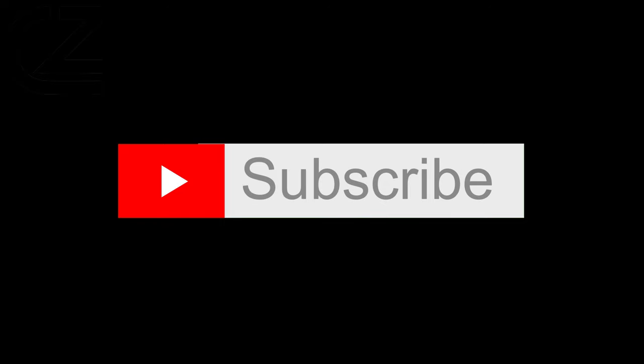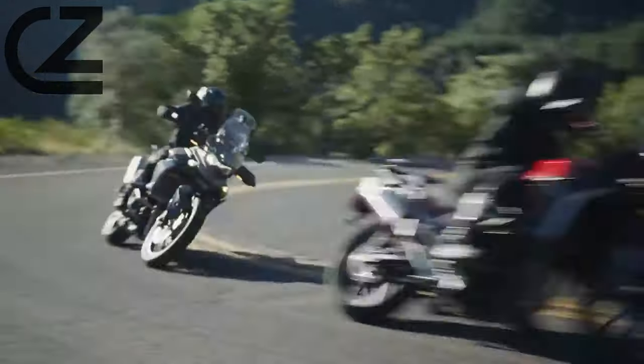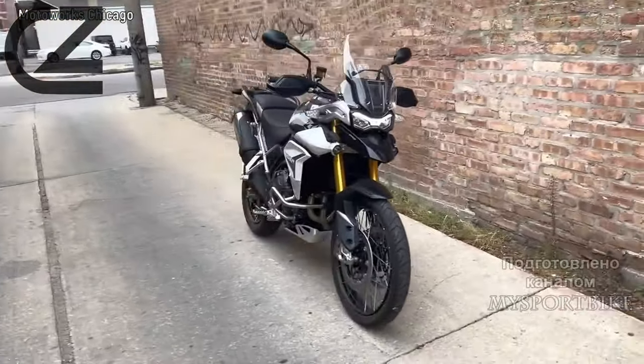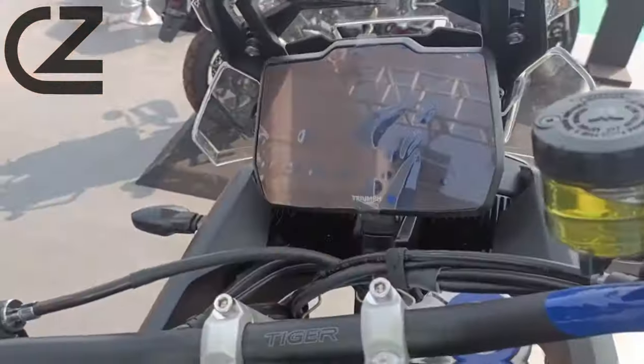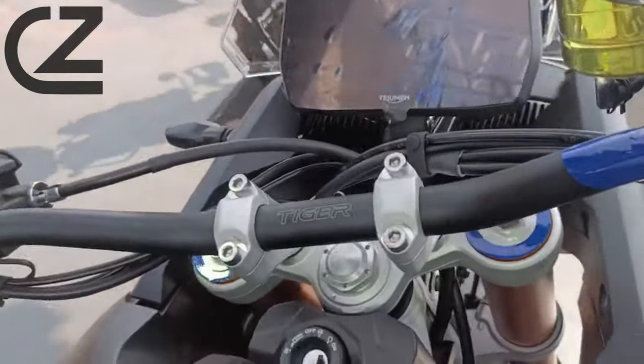Hello, thank you for following us. Introducing the Triumph Tiger 900, a motorcycle that redefines the adventure touring experience with its blend of power, agility, and cutting-edge technology. In this comprehensive exploration, we delve into the features, performance, and the sheer thrill that the Tiger 900 brings to the table.